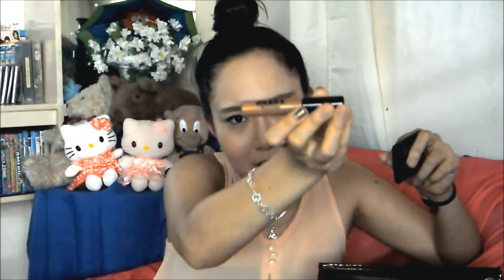I have here my ELF Eyebrow Kit, matching it up with the Eyebrow Gel from Jazzy Collection in light brown shade. And another Jazzy Collection item as well.